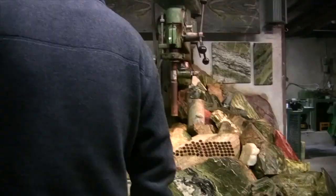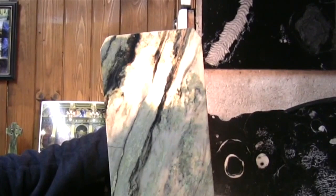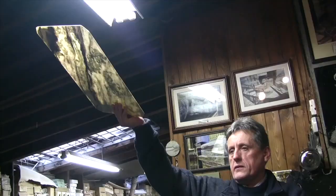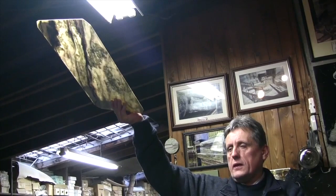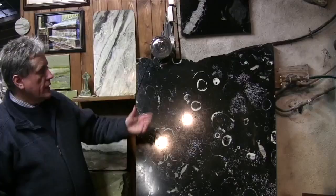We can also cut marble into very thin slices, and here again is an example. If a light is put behind a thin piece of marble, it becomes translucent. Marble filters the UV light. The rare book library of Yale University in Connecticut, USA, has Vermont marble windows, and those windows filter the UV light.